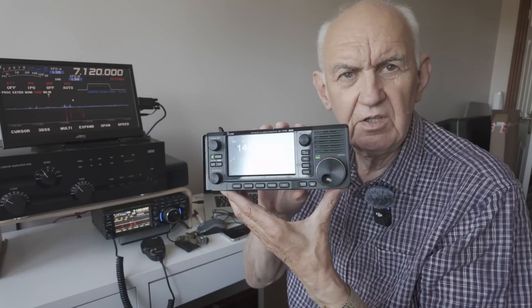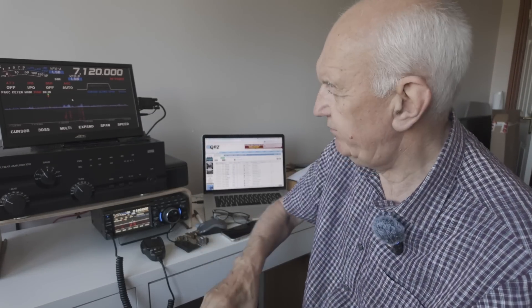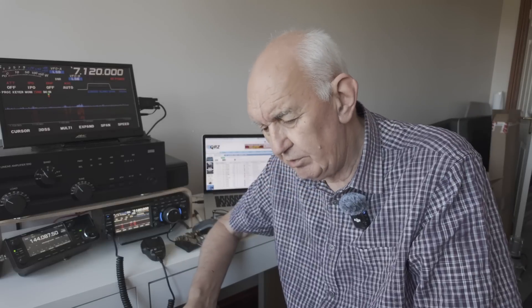The IC-705 — which I've had for about three years — is a lovely little transceiver. Obviously battery operated, but you can run it off an external supply. It enables me to keep in touch with activity on 2 meters and 70 centimeters, both FM and SSB. I do a little bit on those bands. It also enables me to go out QRP because it's totally portable — I run it quite a bit on QRP operation, either five watts from its internal battery, which lasts quite a long time, or 10 watts from an external supply.